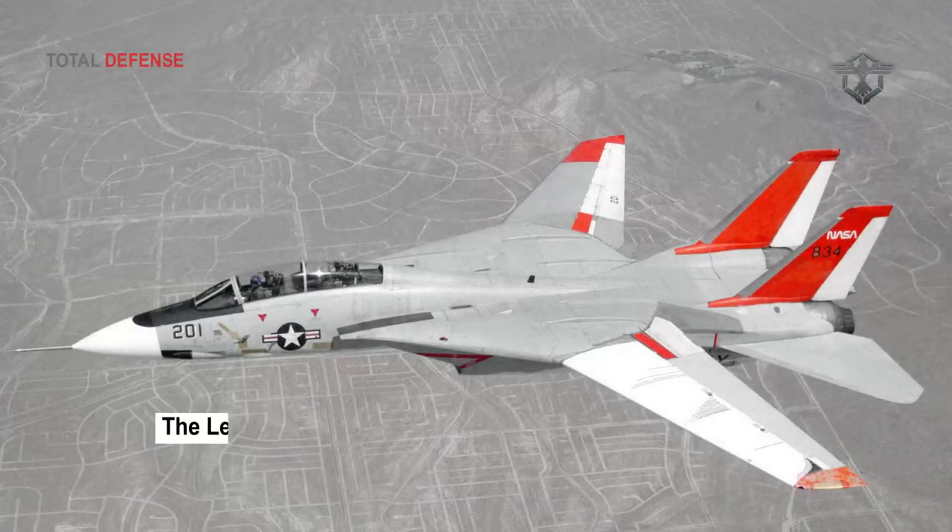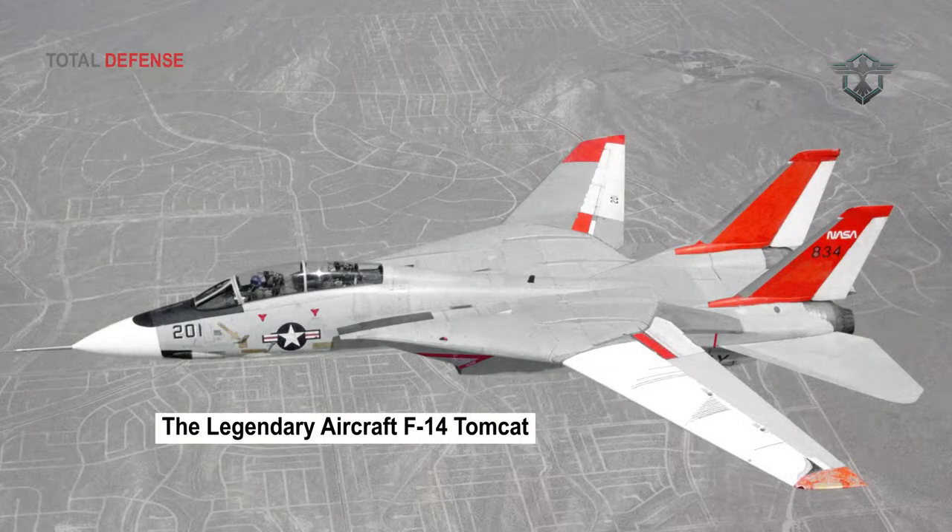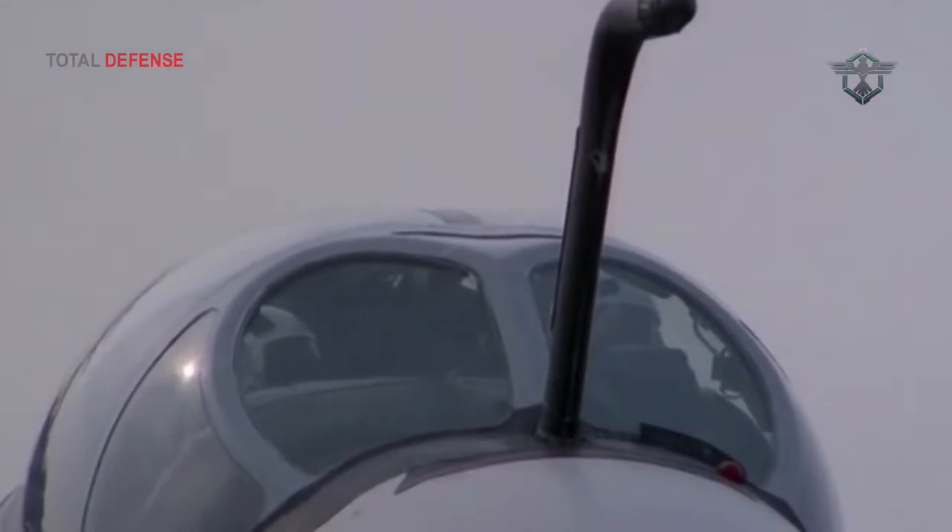Hello, everyone. Welcome back to the Total Defense Channel. Today we'll discuss one of the legendary aircraft, the F-14 Tomcat. Stay here and don't go anywhere.